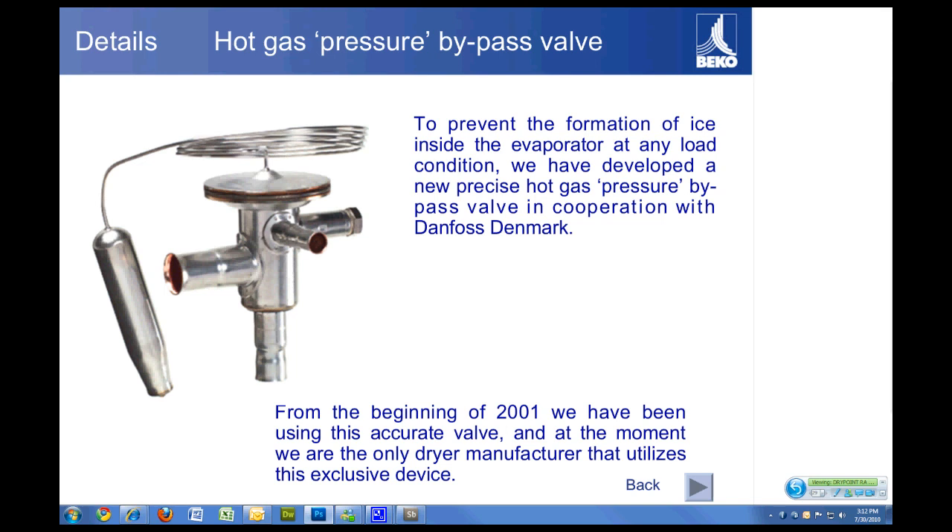The other force at work is the suction pressure on the suction side of the compressor. As the thermal load on the dryer is reduced, the gas inside the bulb will condense, lowering the pressure on the top side and allowing the spring pressure to overcome the bulb pressure. That allows the diaphragm to open and bypass the refrigerant, creating a fictitious load on the dryer that prevents it from freezing up. It automatically adjusts to any condition.